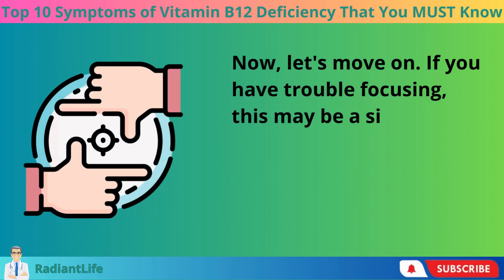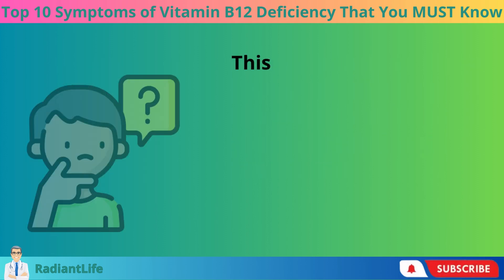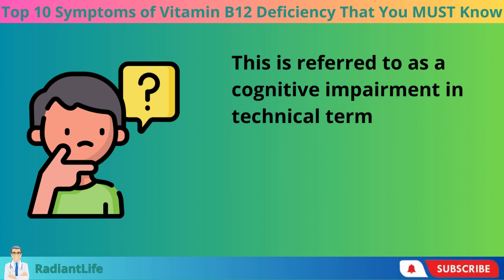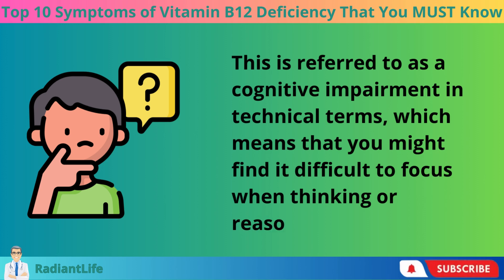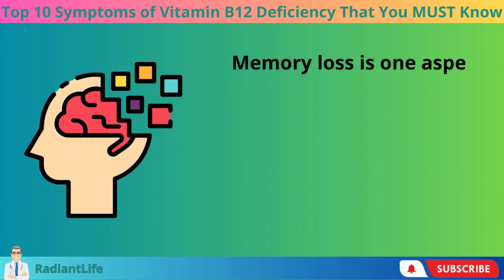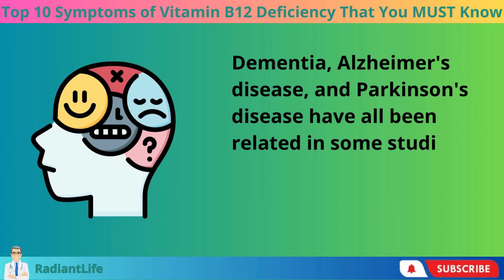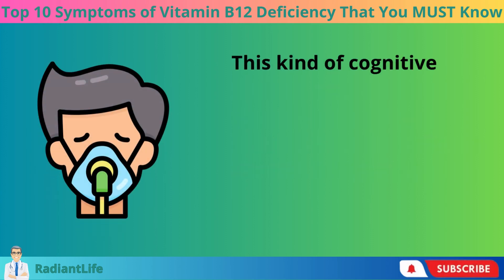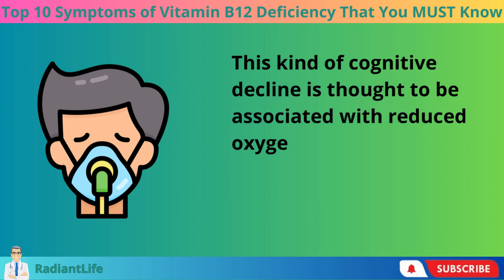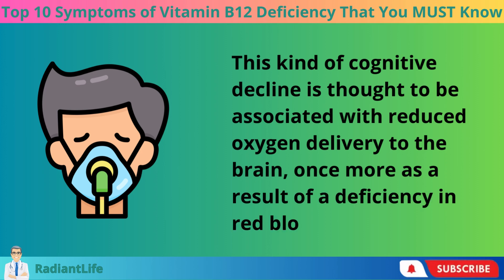If you have trouble focusing, this may be a sign that your body is lacking in vitamin B12 — referred to as cognitive impairment — which means difficulty concentrating when thinking or reasoning, and memory loss. Studies have linked vitamin B12 deficiencies to dementia, Alzheimer's disease, and Parkinson's disease. This cognitive decline is thought to be associated with reduced oxygen delivery to the brain as a result of a deficiency in red blood cells.